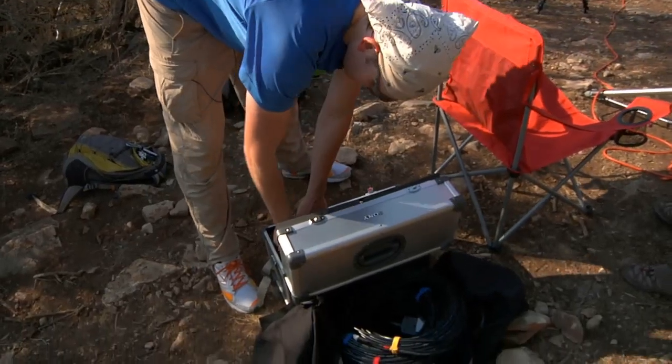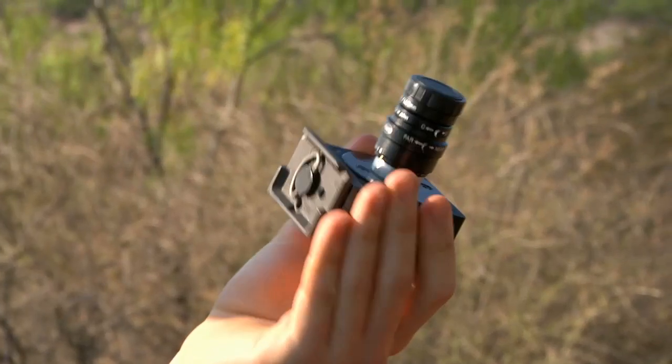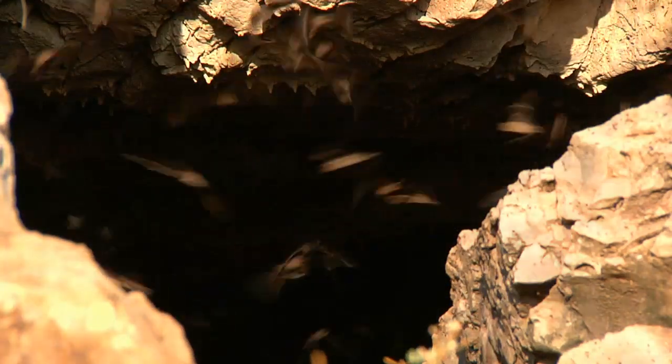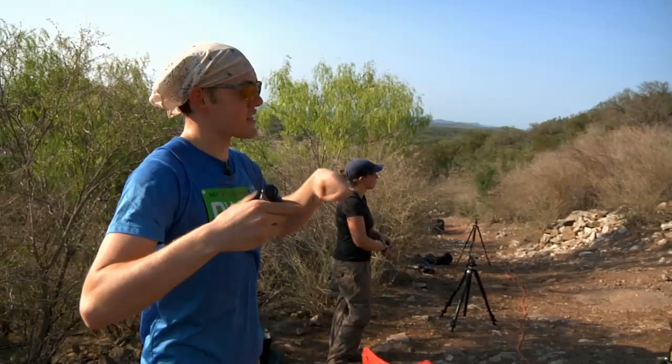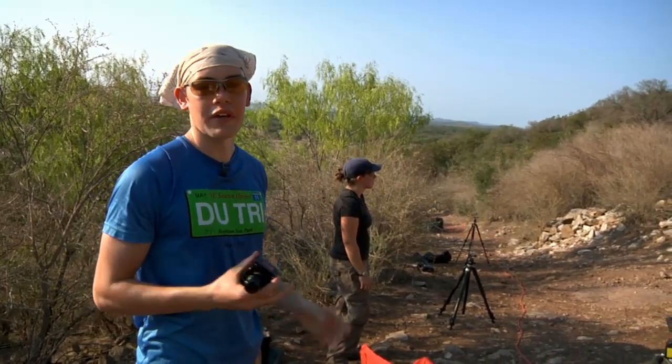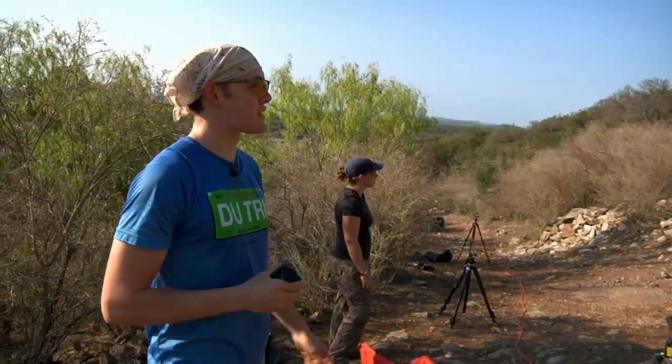We've got three of these little guys that we're going to set up — very high resolution cameras that capture at 60 frames a second. We're going to have them all facing towards where the mouth of the cave is, all capturing at the same time. We'll be able to take the footage from all three and figure out where all the bats are in 3D space.